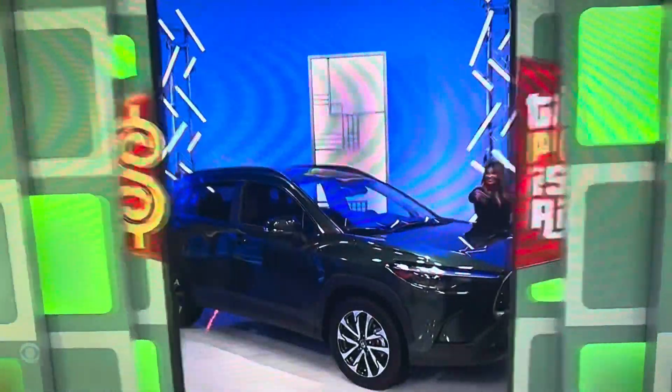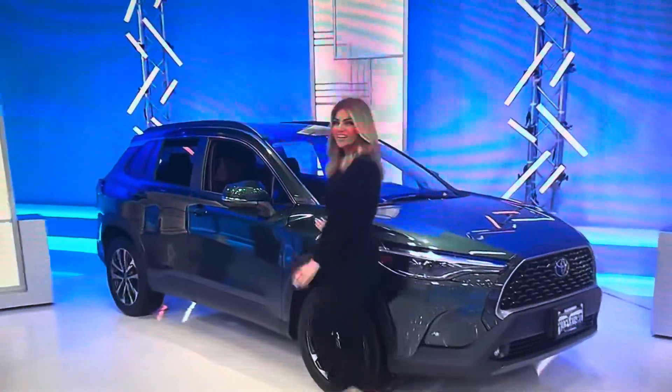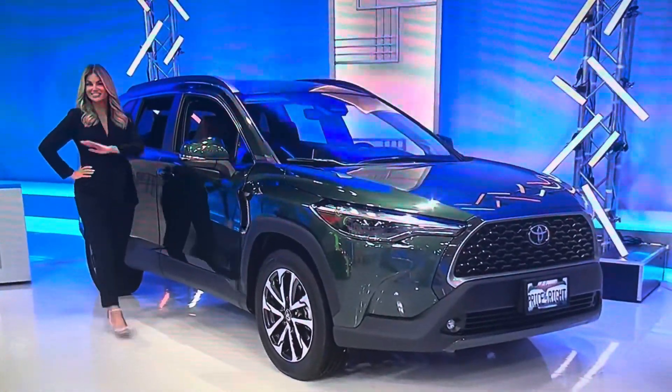You'll certainly look like a boss when you roll up to work in your new SUV! It's the Toyota Corolla Cross XLE, featuring a two-liter engine, continuously variable transmission, front-wheel drive, convenience package, door edge guards, and rear bumper protector plus all-weather floor liner package!